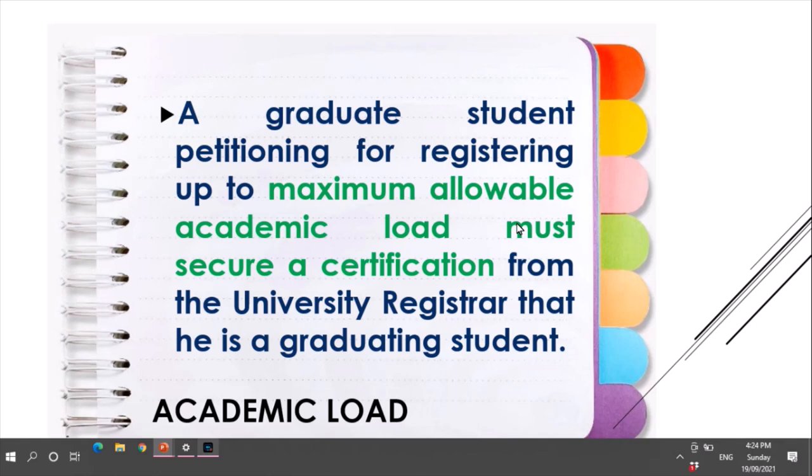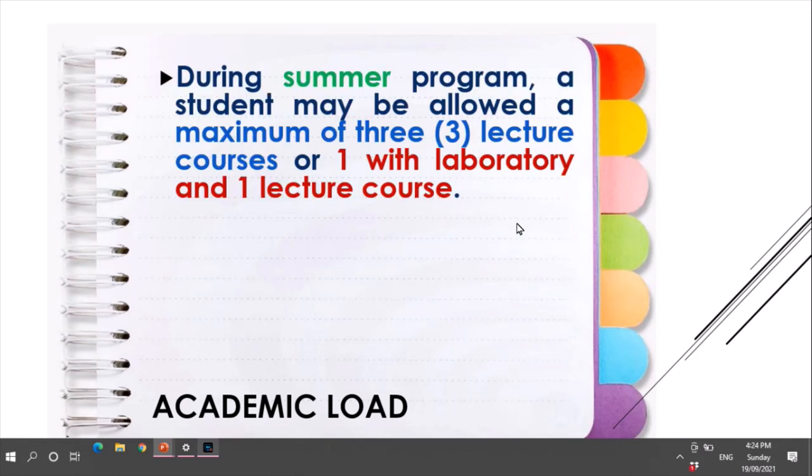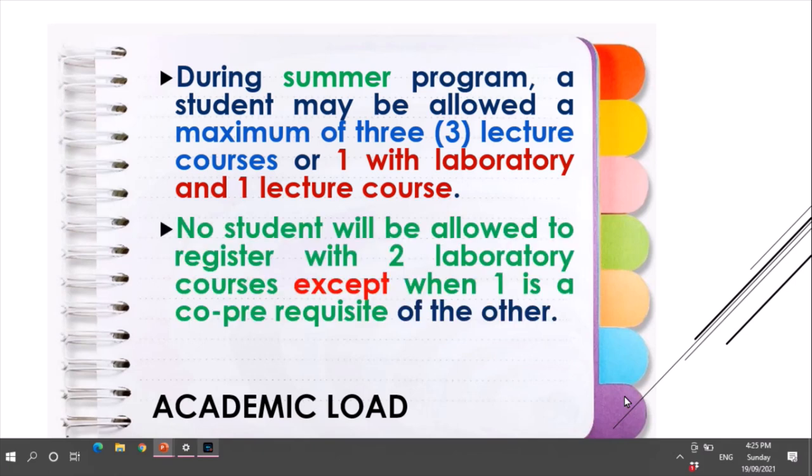A graduating student petitioning to register up to the maximum allowable academic load may secure a certification from the university registrar that he is a graduating student. During the summer program, a student may be allowed a maximum of three lecture courses, or one with laboratory and one lecture course. No student will be allowed to register with two laboratory courses except when one is a co-requisite of the other.